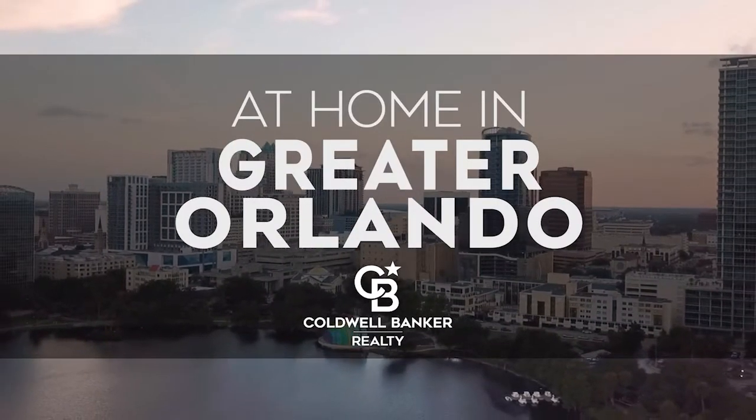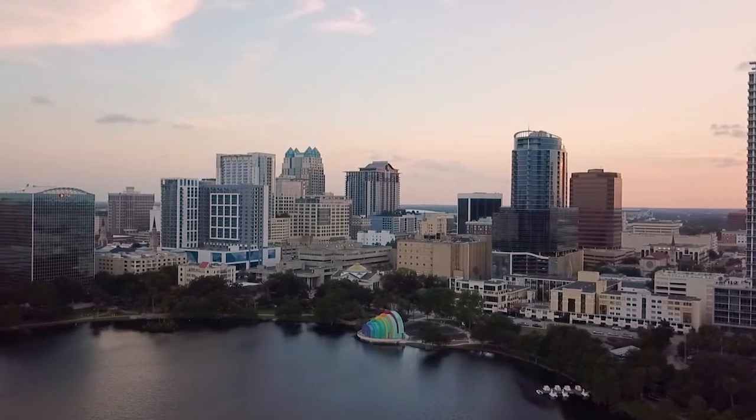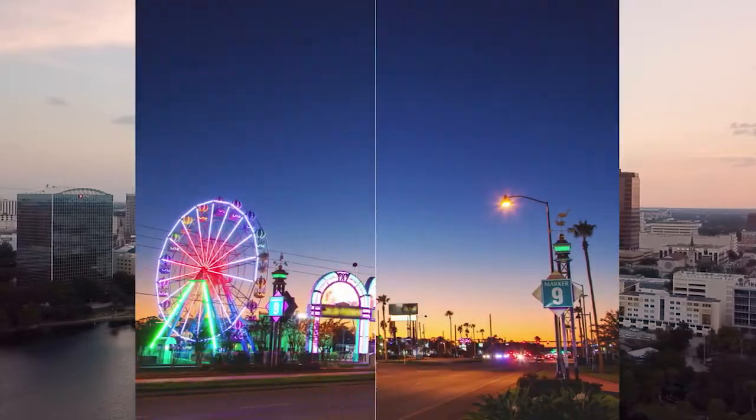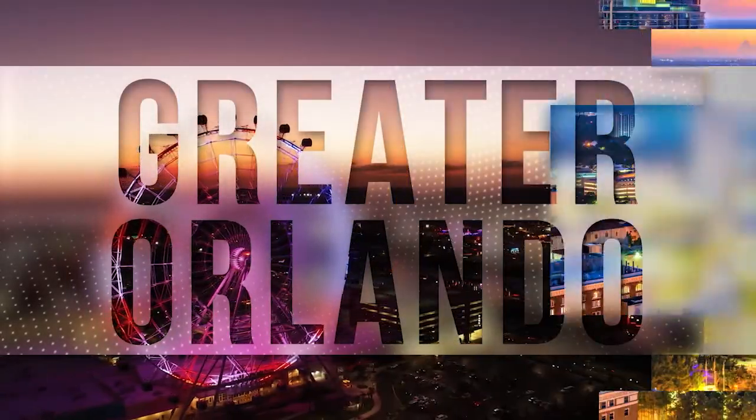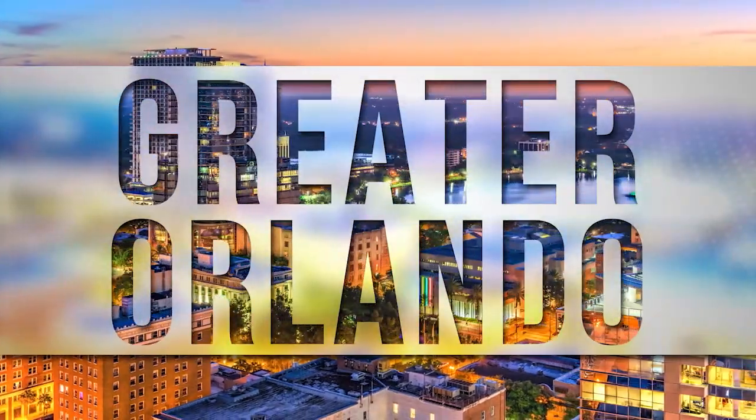Welcome to At Home in Greater Orlando. Today we're taking you on an exclusive tour of beautiful properties throughout the region. The Greater Orlando area is an amazing place to call home, with an incredible variety of things to do. Experience the vast selection of theme parks and world-class shopping and dining throughout the bustling city of Orlando and surrounding communities.